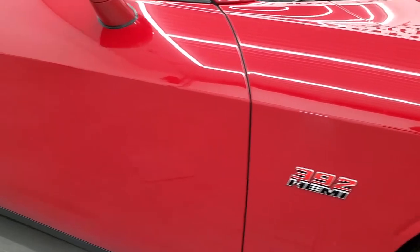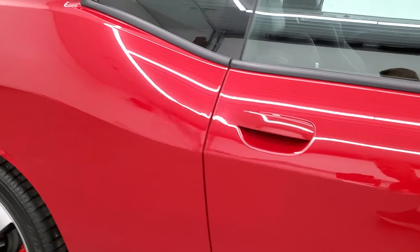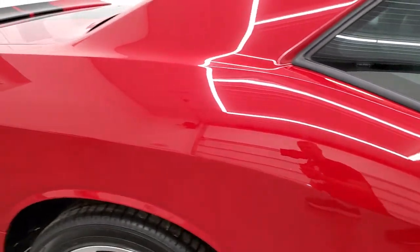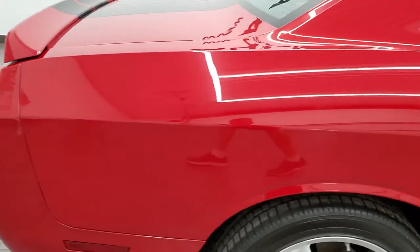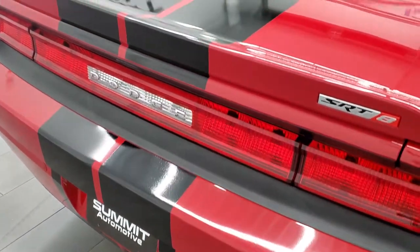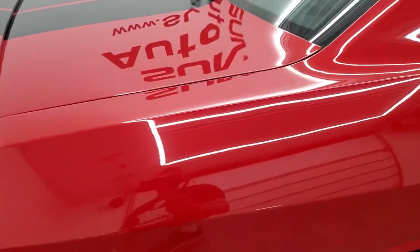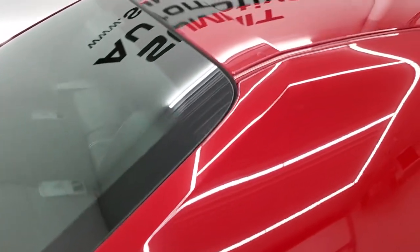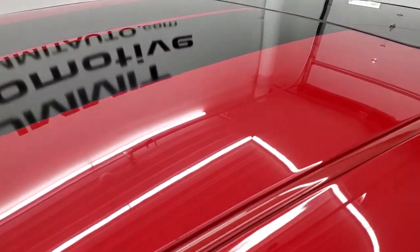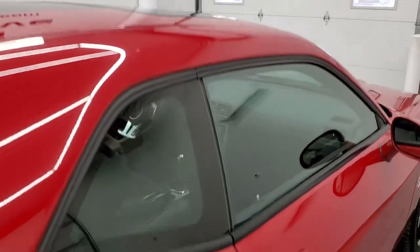As you go down this side of the car, take note of how clean the body is and how reflective and mirror-like that paint is. We take these HD videos so if you are far away or even close by and just cannot make the trip down but you're still interested in purchasing the vehicle, you can see the car, hear the car, and have confidence in the vehicle before you even get here. So when you do get here, there are absolutely no surprises, and you can make a smart buying decision from the comfort of your own home.